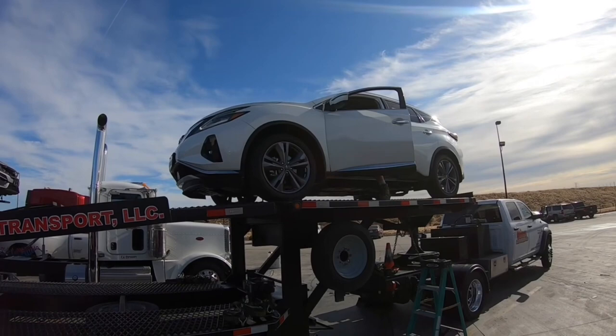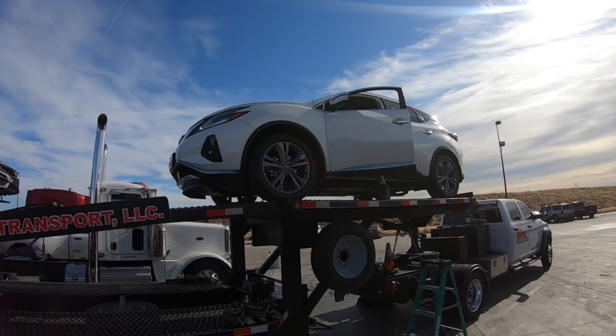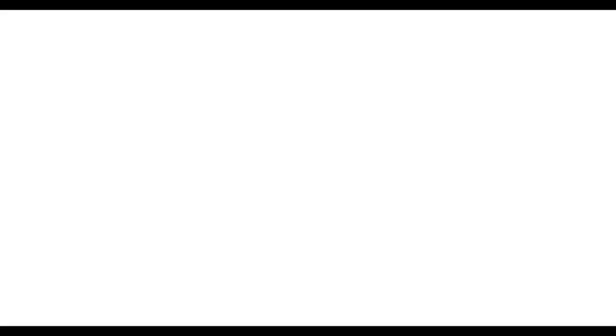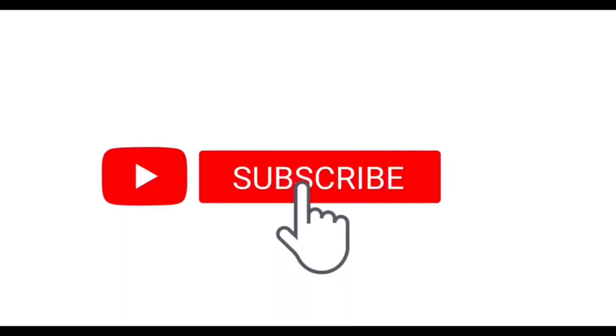As you heard, he got it parked right on the first time. So it's 8:30. We have two vehicles out: a Nissan Murano and this Lincoln MKC. He's going to load this one next in the second position.